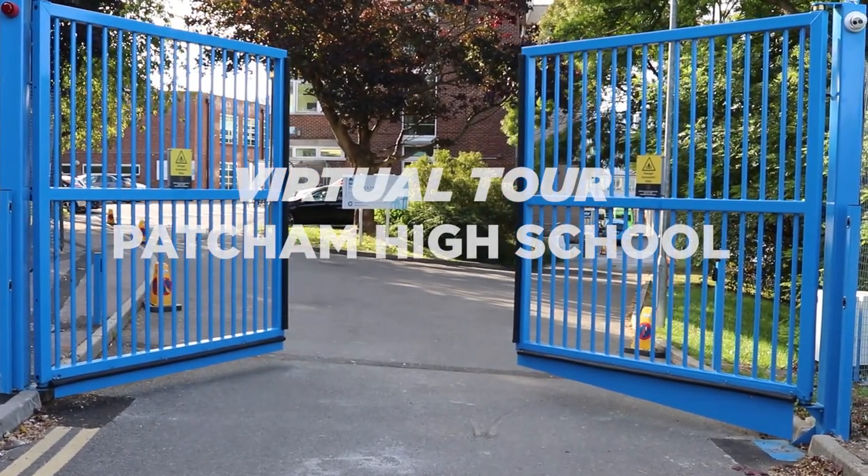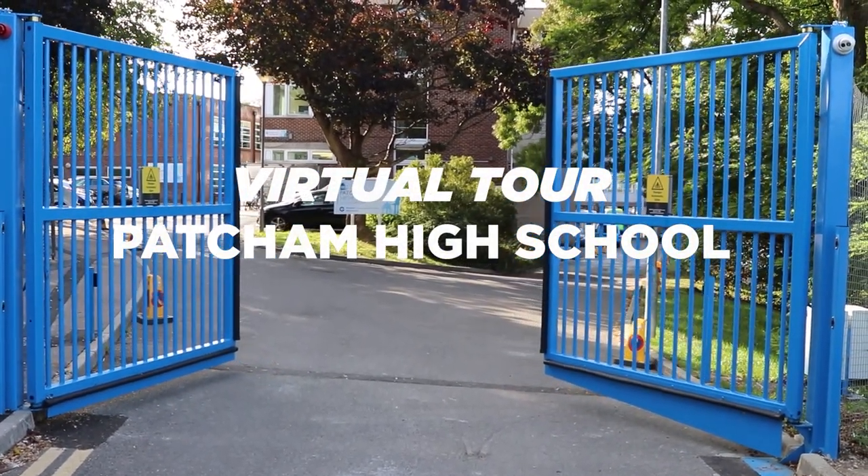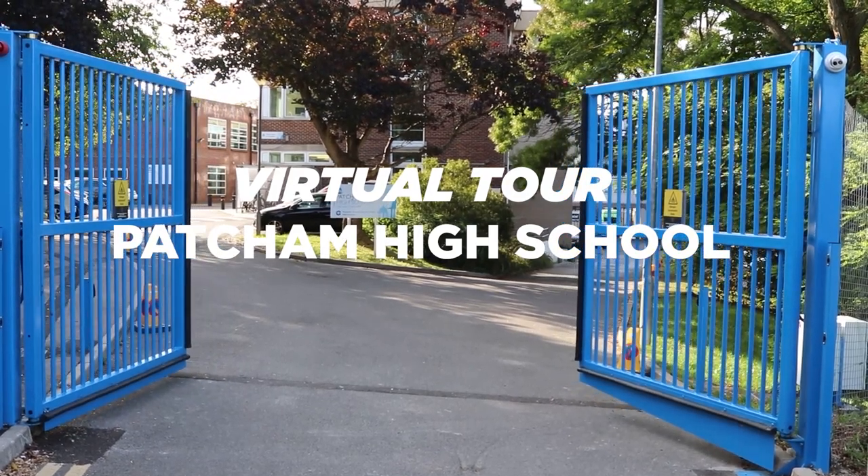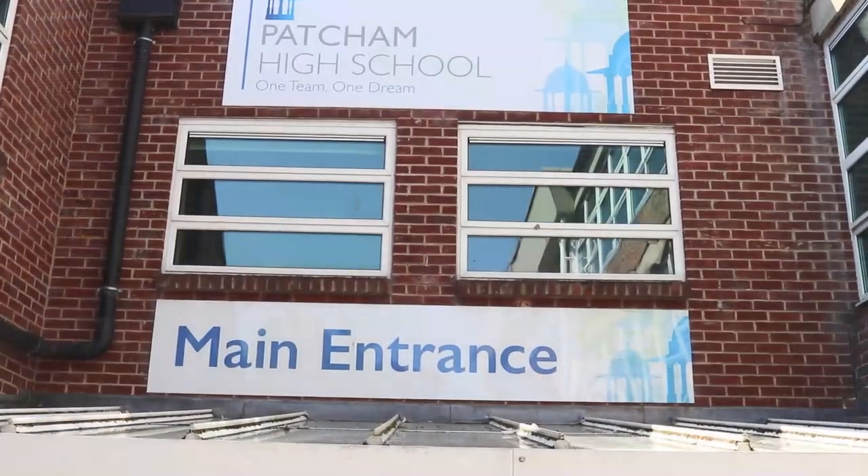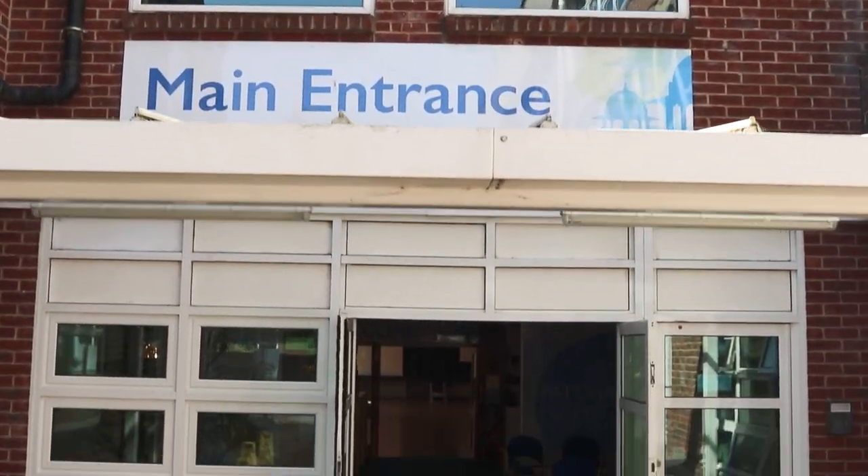Welcome to Patcham High School's virtual open evening. On this tour you can look around our school and all of its excellent facilities. Let's start with the main entrance and our reception area.